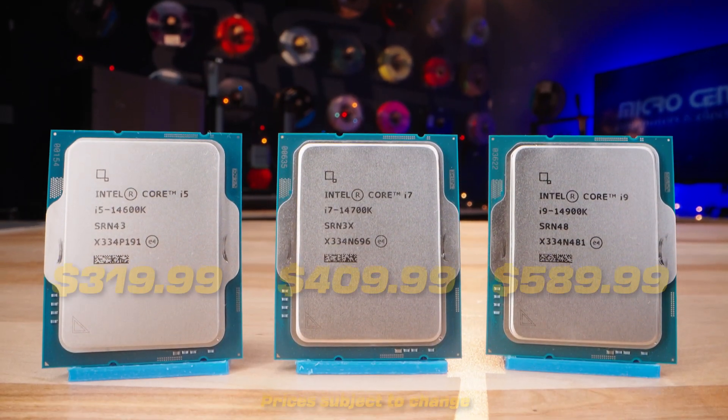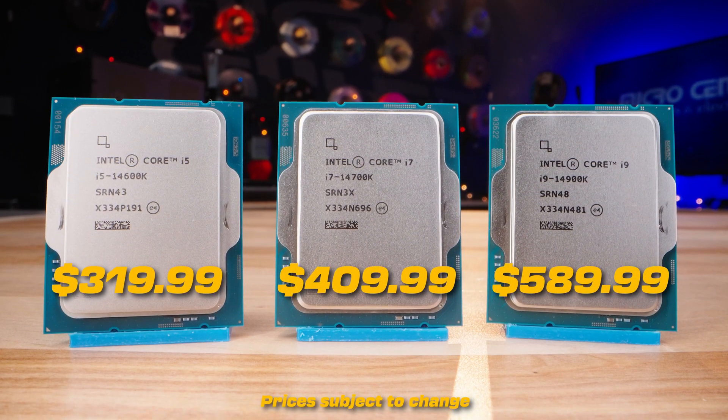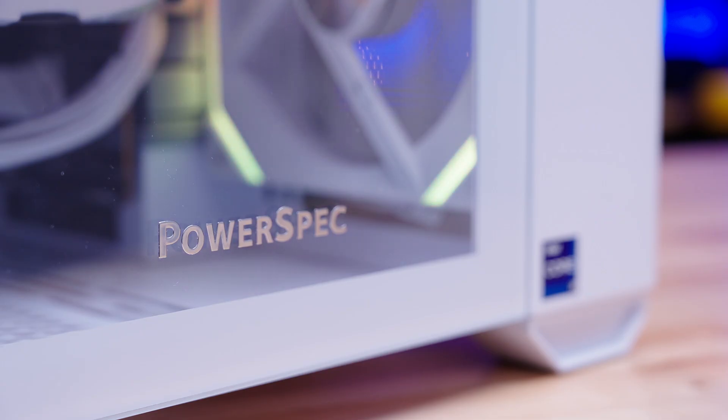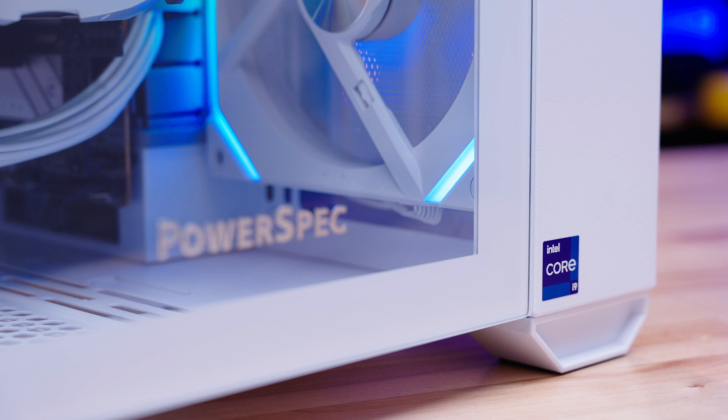14th Gen Intel CPUs are now available at your local Micro Center. We have new builds of PowerSpec PCs featuring 14th Gen CPUs available at launch.